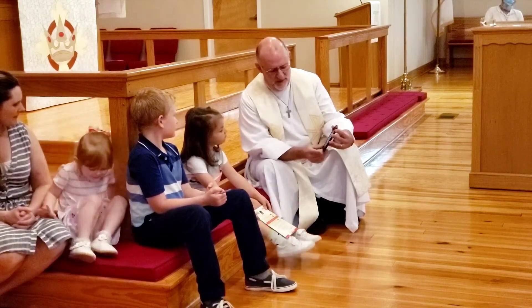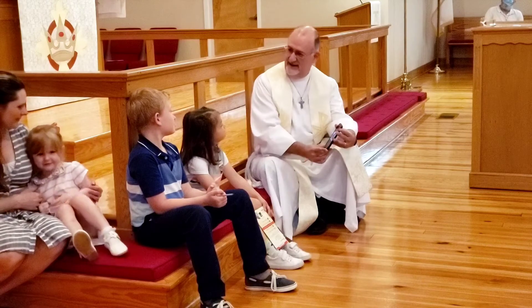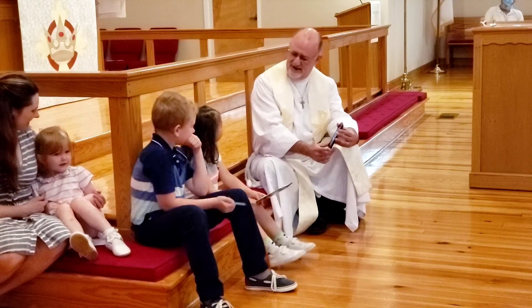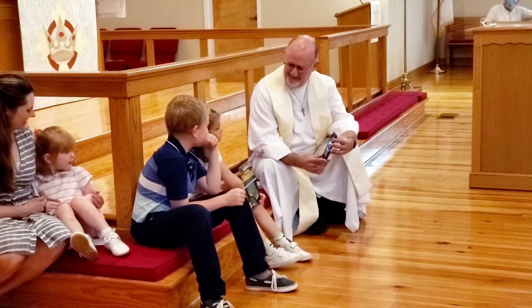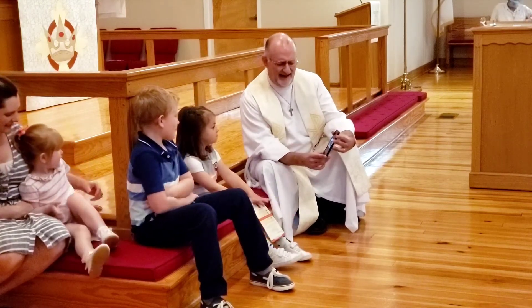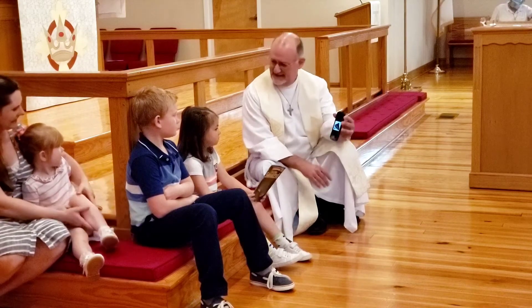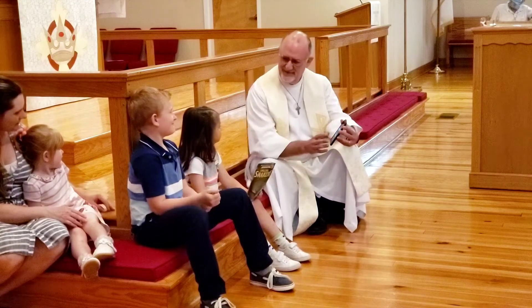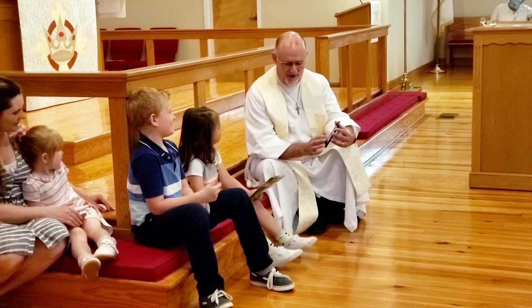This is a hat that people would have worn back in colonial days, like back in the 1700s. How many corners does it have? Three corners. So you know what it's called? A tri-corner hat.